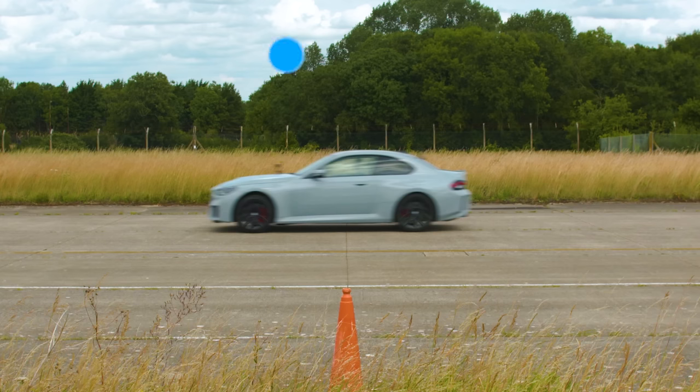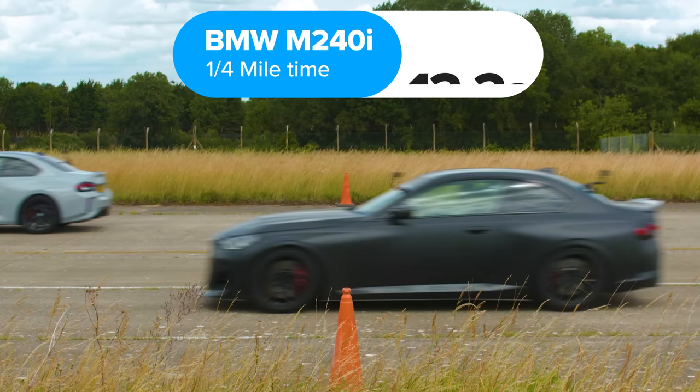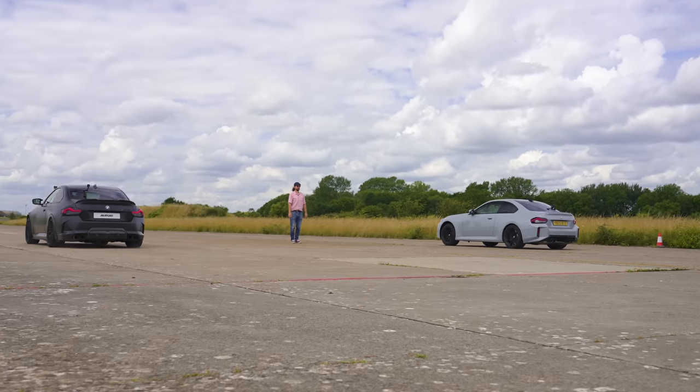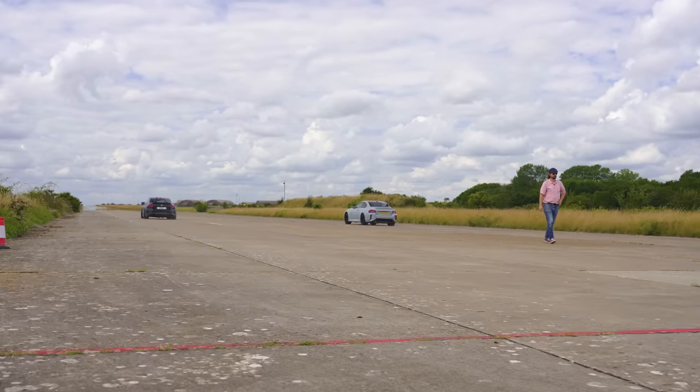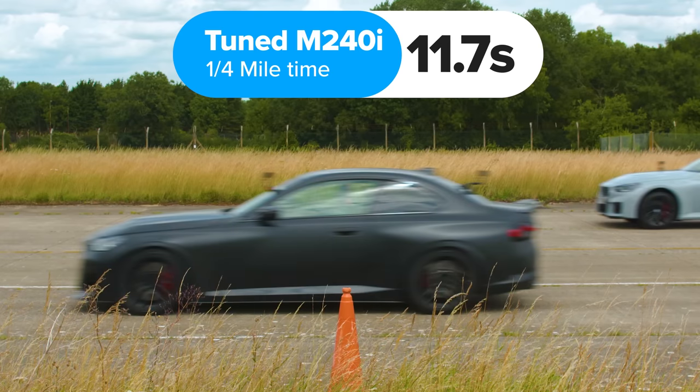The M2 won, completing the standing quarter mile in 12 seconds. The M240i took 12.2 seconds. However, when the 240i's ECU tune was switched on it won, completing the standing quarter mile in 11.7 seconds.